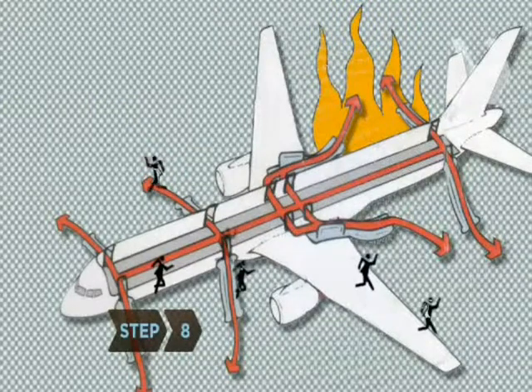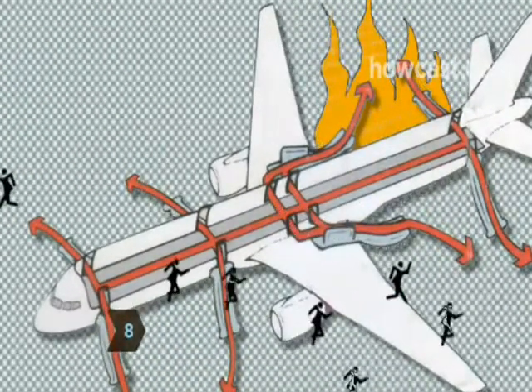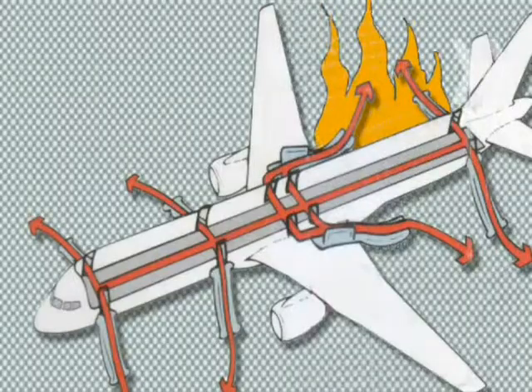Step 8. Once off the plane, run for your life. Literally. You want to get away from the plane in case it explodes.